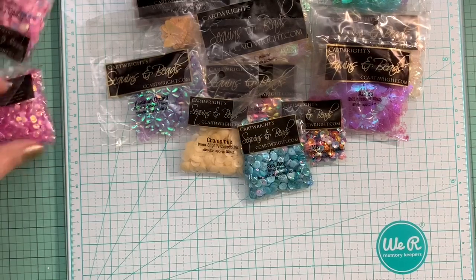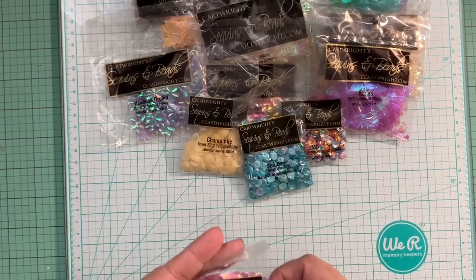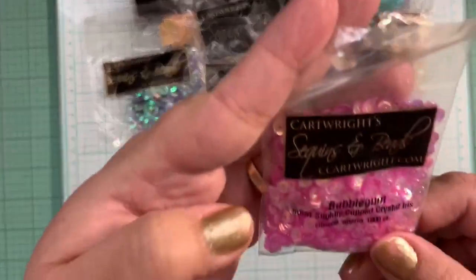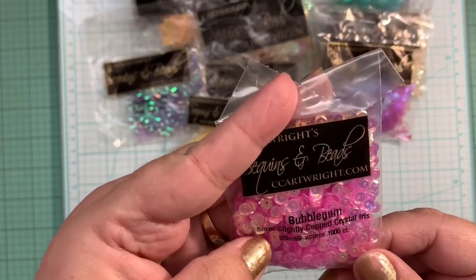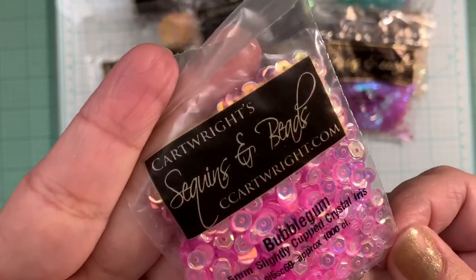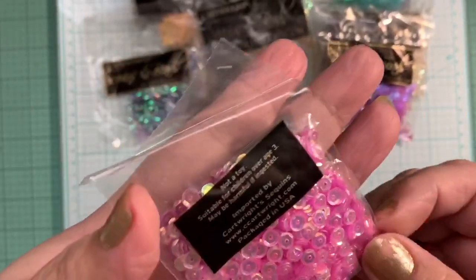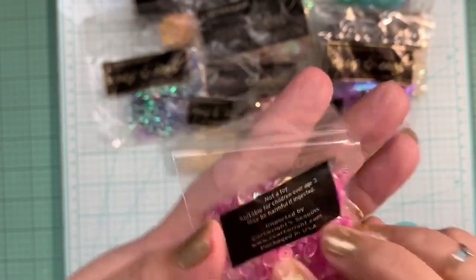I ordered blue bubble gum in the five millimeters, slightly cupped crystal iris. So beautiful — they're tiny but cute. Love, love the way these look. Very pretty.